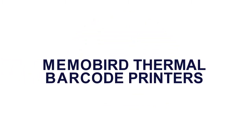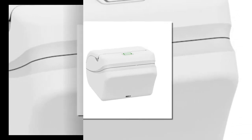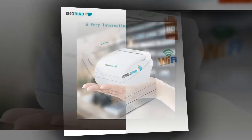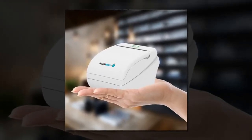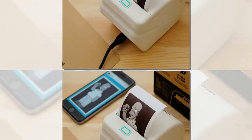Here is product number 1. MemoBird Thermal Barcode Printers. Low noise, fast print speeds. High print quality — can print high quality pictures. Compact and lightweight with attractive appearance. Reasonable structure, easy to install paper, easy maintenance. Can support mobile phone wireless printing. Low power consumption, low running costs — no ribbons or ink cartridges.